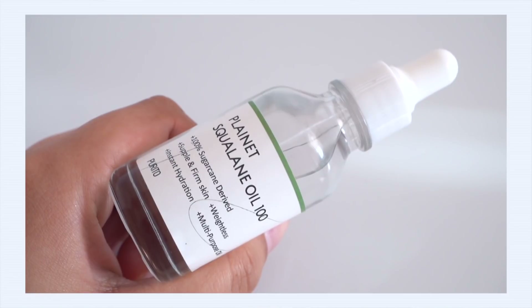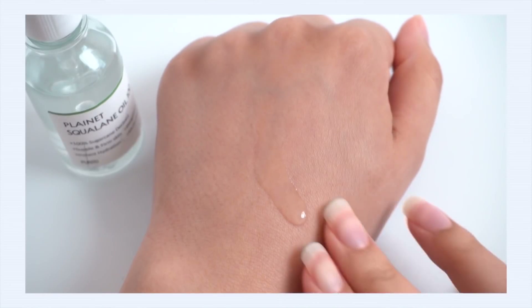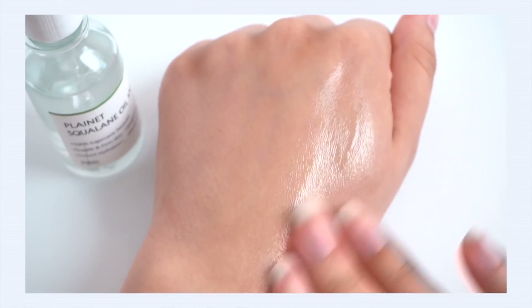I want to focus my product recommendation on facial oil — specifically the Purito Plain Net Squalane Oil 100%. This is one of my favorite types of oil. It's 100% squalane and I love the texture because it's incredibly light, quick-absorbing, and non-greasy. This oil is considered skin-identical, meaning your skin recognizes it as its own oil and knows exactly what to do with it. It's got great benefits beyond moisturizing — it's a great antioxidant and helps protect from UV damage.